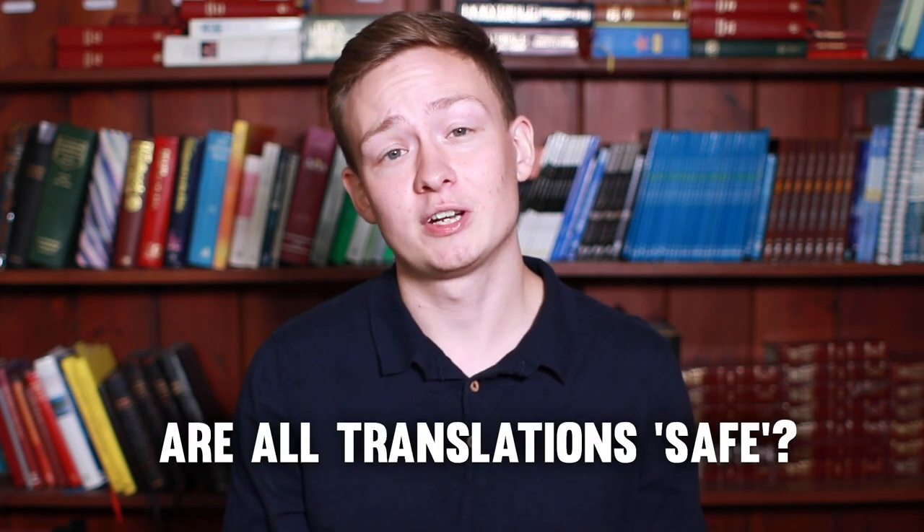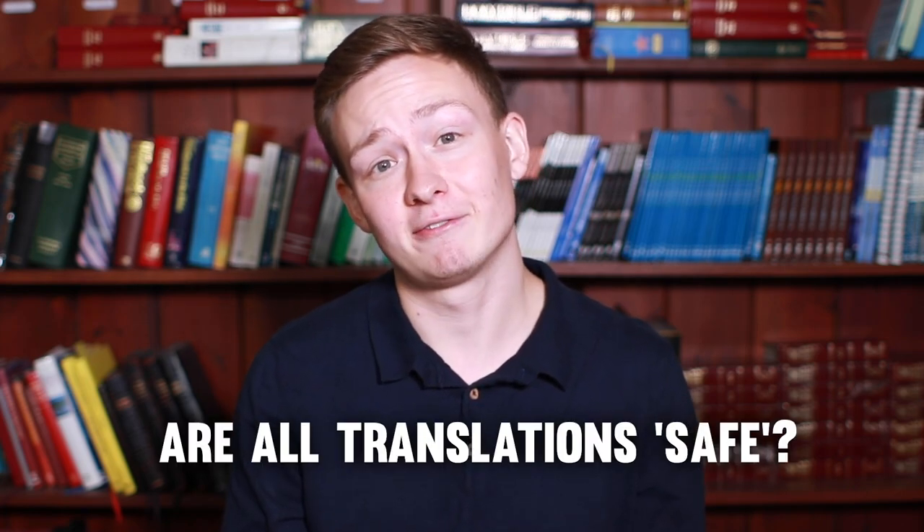Another question: are all translations safe? And I would say definitely not. There are certain translations out there that have actually been created by cults and non-Christian groups. Usually these are the type of translations that have words missing, passages missing, or they've changed certain bits to fit with their agenda and ideologies. A great way to find out whether a translation has been made by a cult is to look at who published it and why it was published.